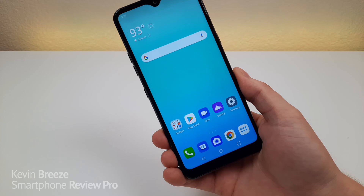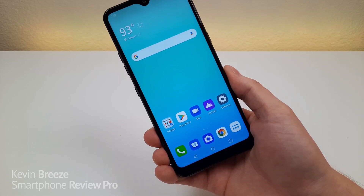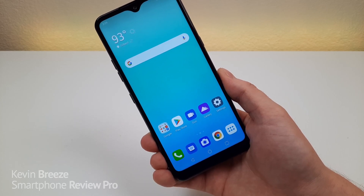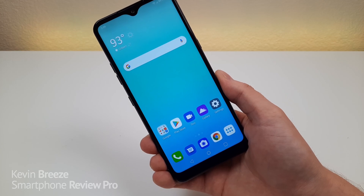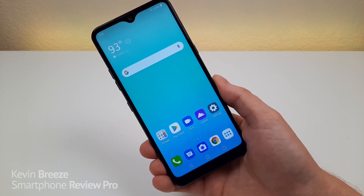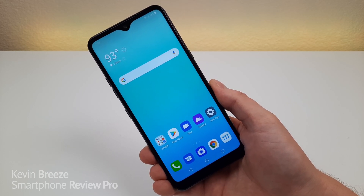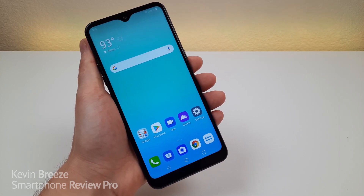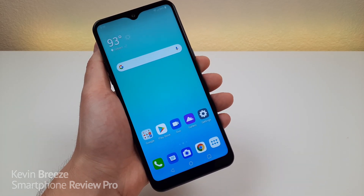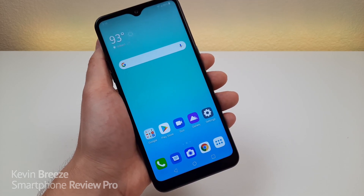LG has been pretty weak when it comes to budget smartphones over the last couple of years. Their only budget phone that has really had some level of success is their Stylo series, and even that has been kind of neglected by the company. But with the popularity of Samsung's A series, LG is finally starting to realize how important this segment of the smartphone market is. And with all their various K series phones that have been launched and are up and coming this year, it looks like they might be turning things around. This phone does have quite a few concerning aspects that I will address, and I'm not really sure LG is putting in as much effort as they potentially could to become dominant in this segment.